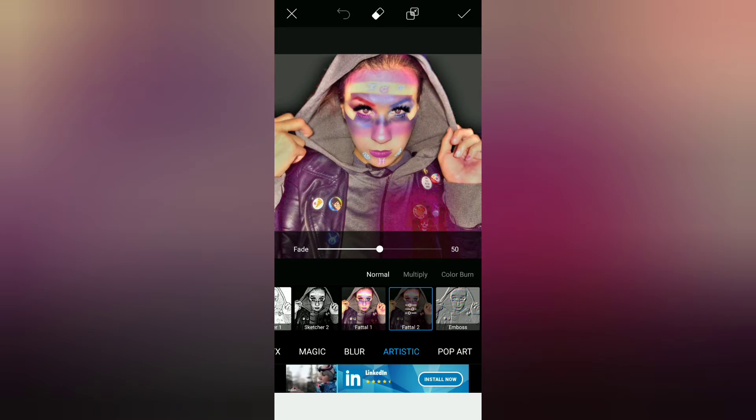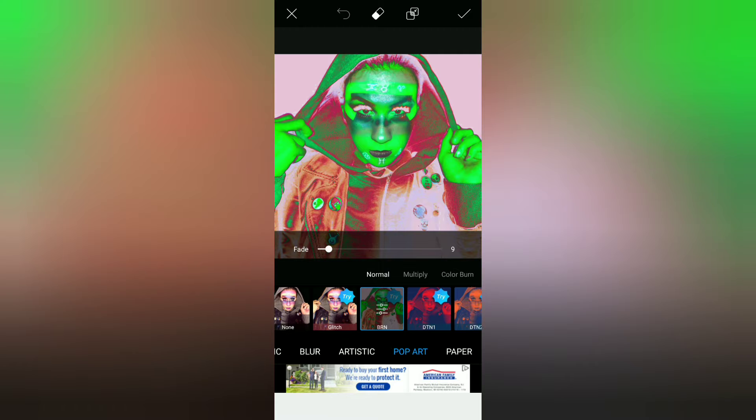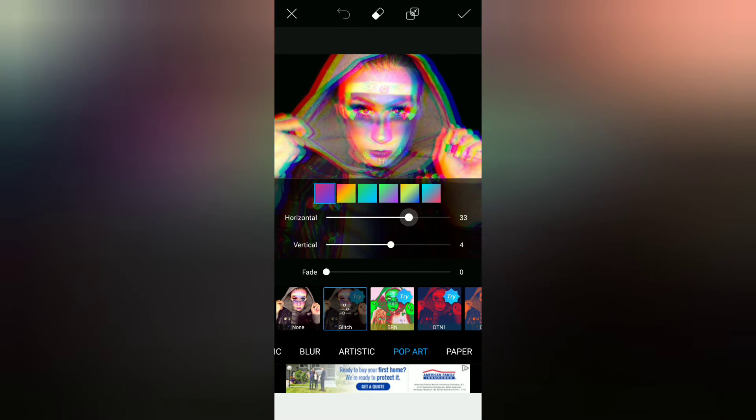Another awesome feature this app has is the artistic mode — all these great artistic things you can do to your photo. You can use this for business, Instagram, family collages, portraits, anything. The glitch effect is really awesome — check that out.